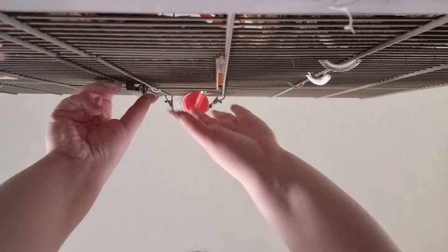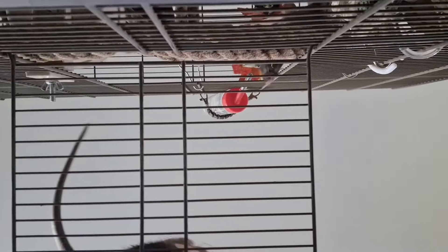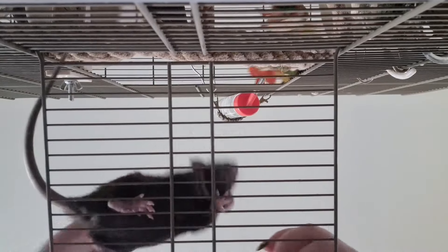Azura is here as well. Shall I see if I can get both of them? Maybe I can try it like this — maybe that'll be a cute angle. So here's Godiva, she is really, really set on coming out. And then here is Azura. I'm still not at two hands here! It's really difficult because they're so fast. You didn't like that noise, did you? Just getting them used to handling, really.